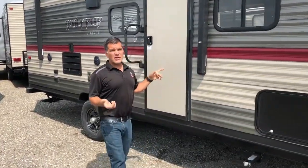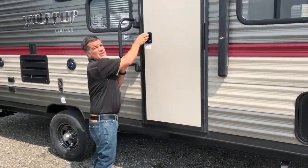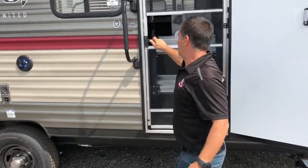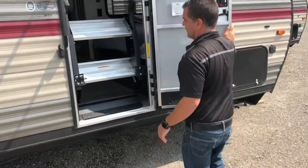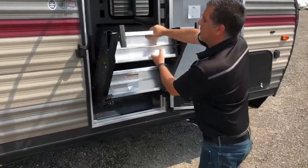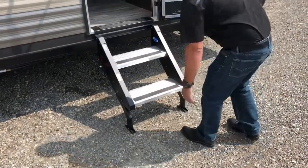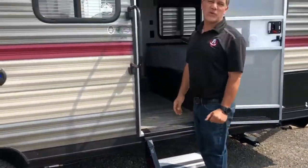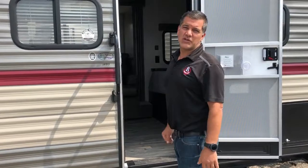You won't find this on the competition — we have the new drop-down steps. They just pop down, they're really nice and solid. You'll notice your trailer won't shake back and forth when you're walking up them. Really safe for your kids, really convenient, and just an excellent feature on the trailer.